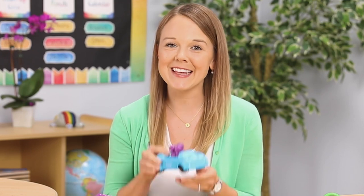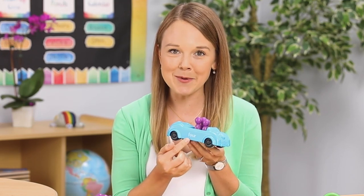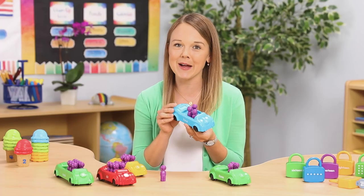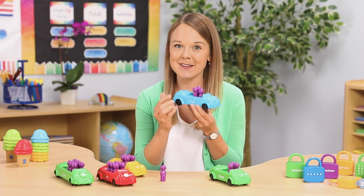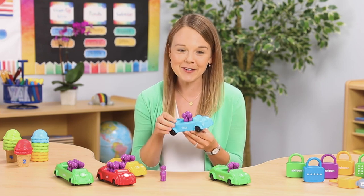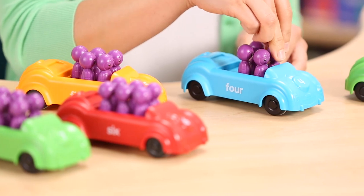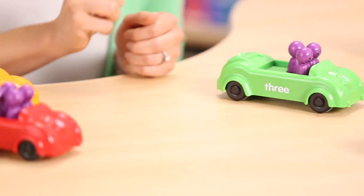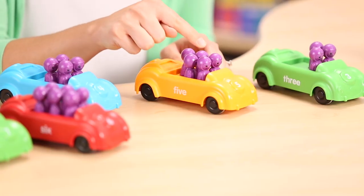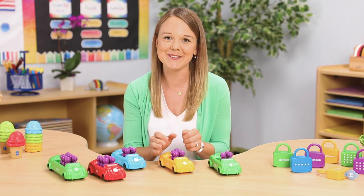First, let's look at the counting cars. You get 10 cars with numerals and number words that correspond to the quantity of passengers in each car. There are only enough spaces for the number on the car, so they're self-correcting too. The little passengers click into place and don't fall out even when you take the car for a drive. They'll also develop one-to-one correspondence when counting, and they can compare larger and smaller quantities too.